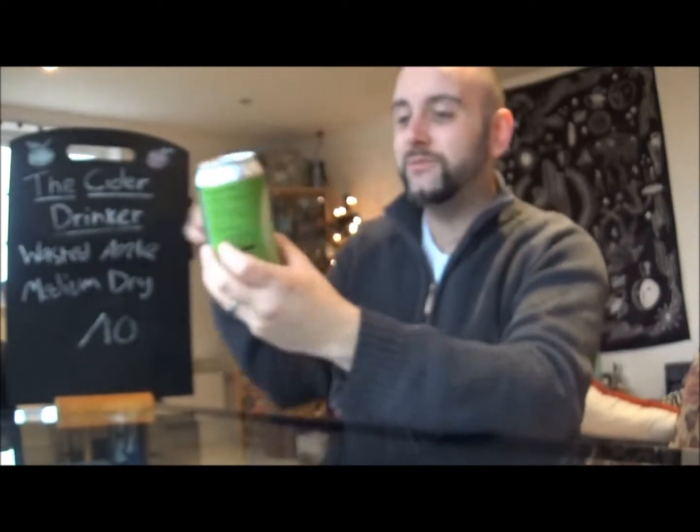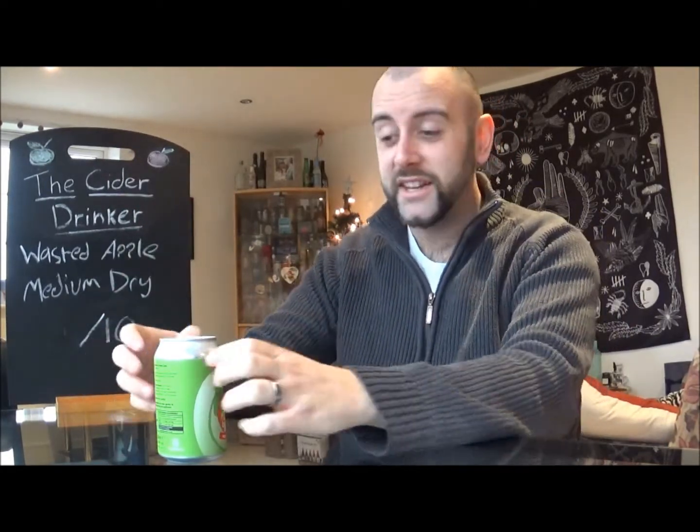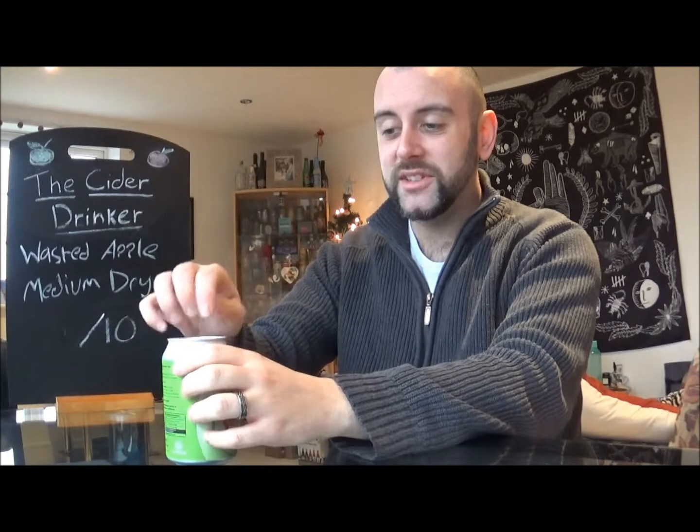There's old Mark, the founder of Wasted Apple Co. What a cool incentive — basically use apples that are otherwise going to be wasted and turn them into, hopefully, really tasty cider.